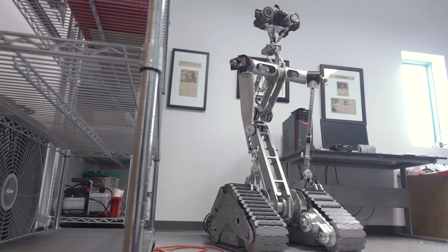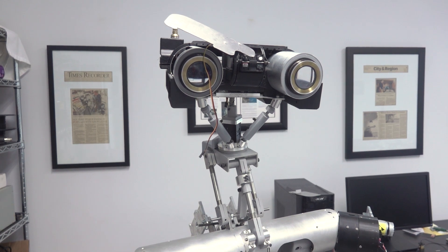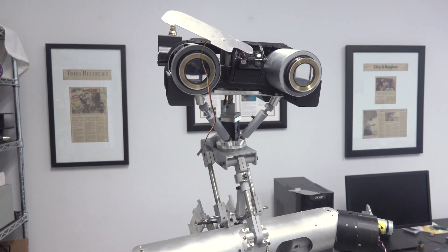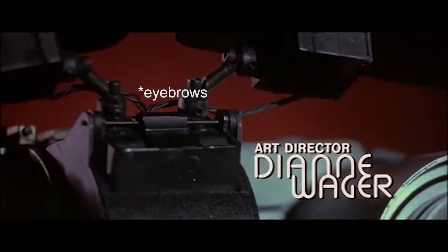Hi folks, welcome to a January 2022 shop update video. Take a look at Johnny 5. It is absolutely awesome to see the head and the neck start to come together. The eyelids will mount right here. The eyelashes — the fact that they could kind of move is really what made people be able to relate to Johnny 5 as a robot, and for me as a kid, so impactful, more so than I realized at the time.